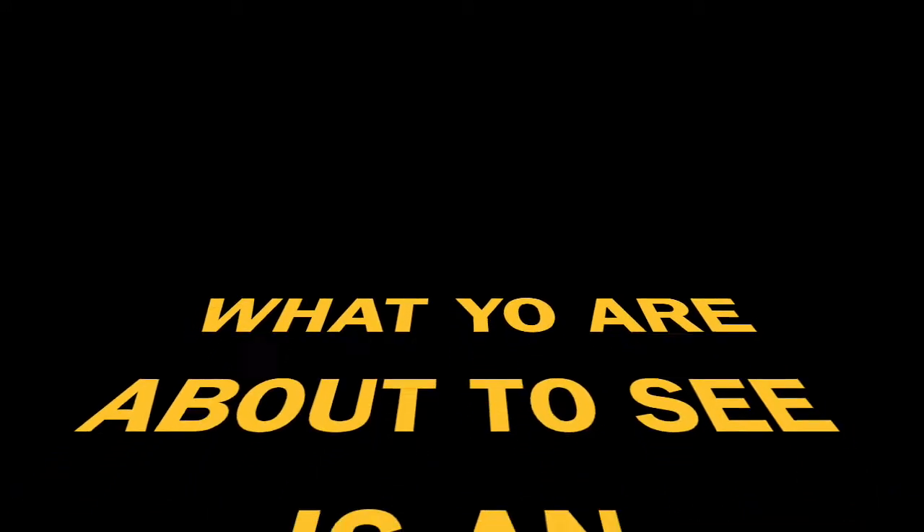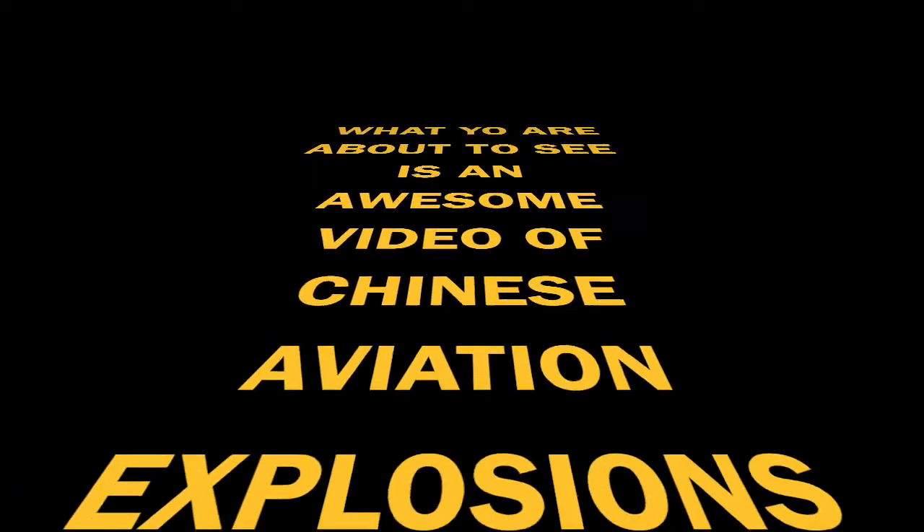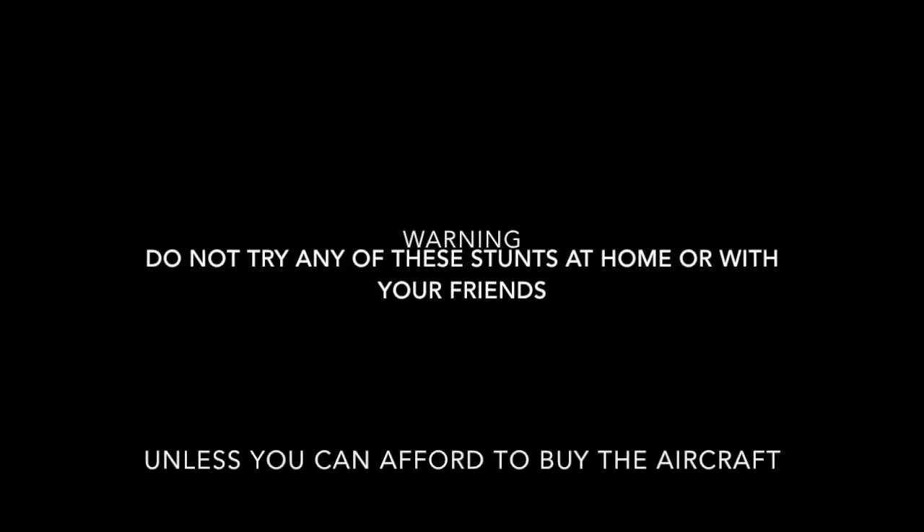What you are about to see is an awesome video of Chinese Aviations and Explosions and Facts! Warning: Do not try any of these stunts from or with your friends unless you can afford to buy the aircraft.